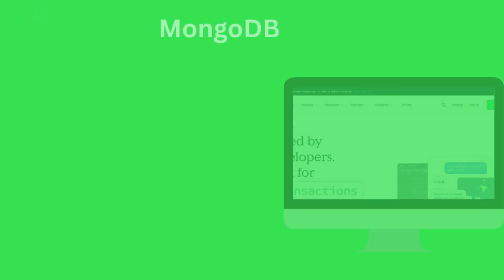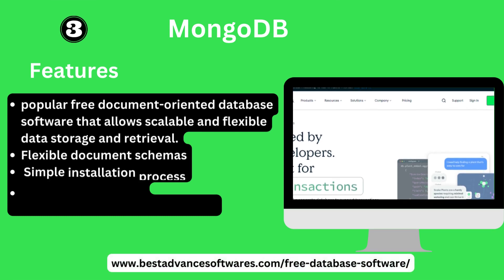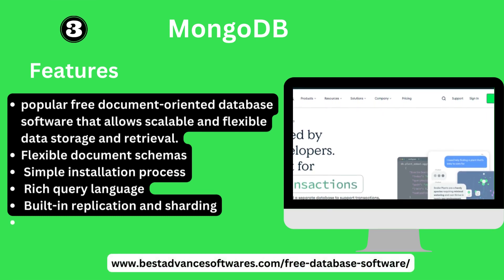Number three: MongoDB. Key features: MongoDB is a popular free document-oriented database software that allows scalable and flexible data storage. Key features include a flexible document schema, simple installation process, rich query language, built-in replication, and sharding.